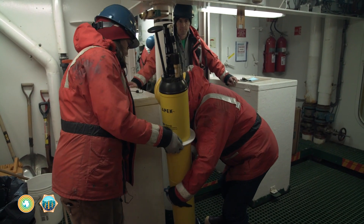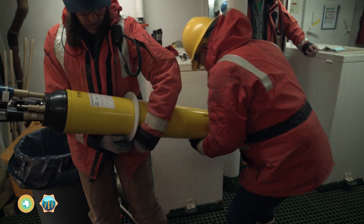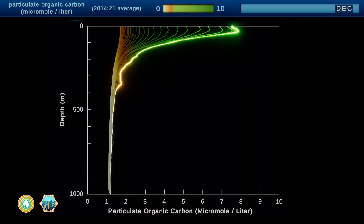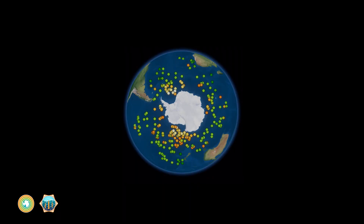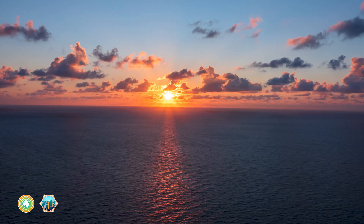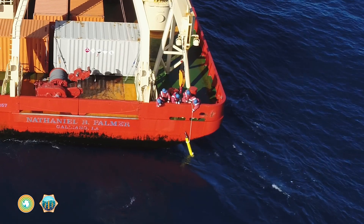That's why the real-time information collected by Biogeochemical Argo floats is so important. By giving us a window into the carbon superhighway and other ocean processes, these floats are helping scientists to better understand and predict the impacts of climate change to improve ocean health.